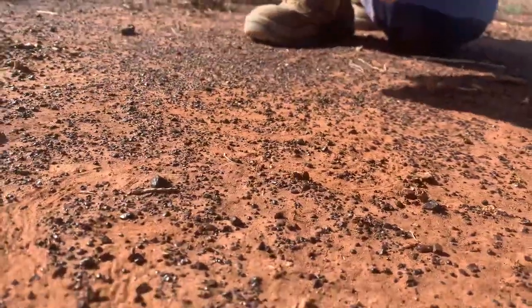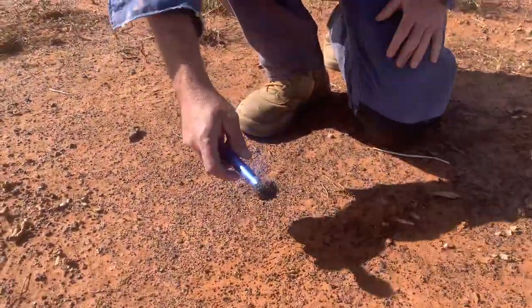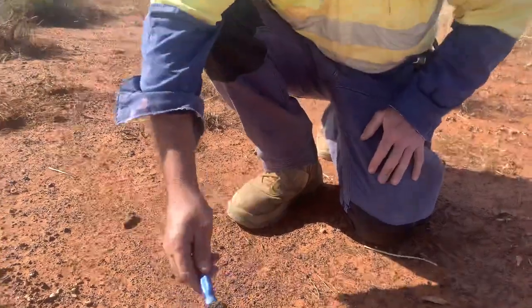Now of course this here is all broken up, but originally it would have been in a sediment layer and has since eroded out into the landscape around here, as you can see.